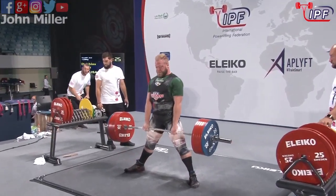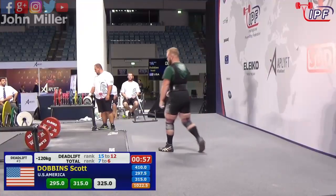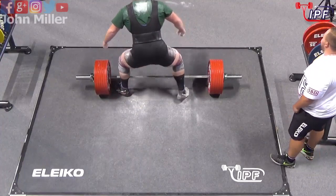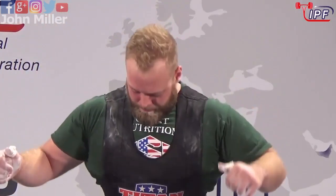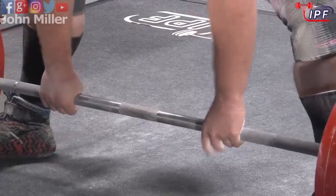That looks good, looks solid. And the projection from the first group — Scott Dobbins sitting right on it, 325. This one gives him a 1032.5 kilo total and a credible sixth place overall. He lifted very well today.